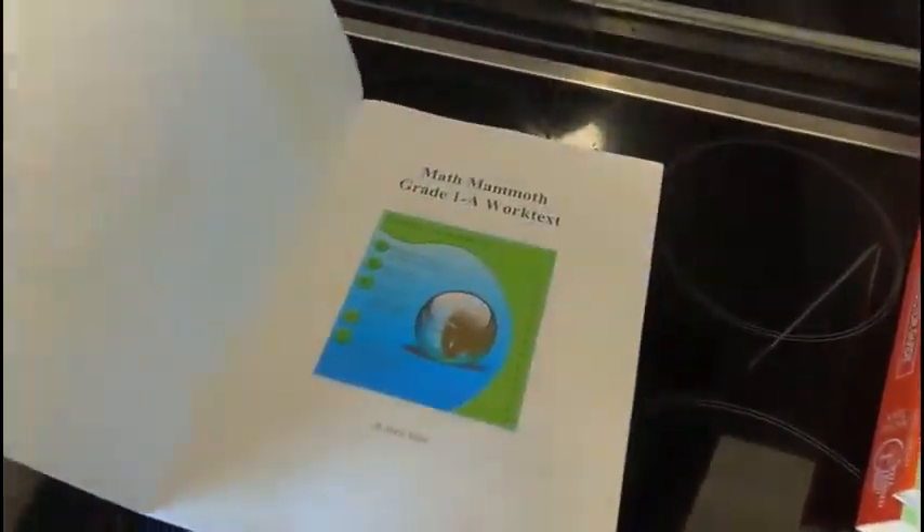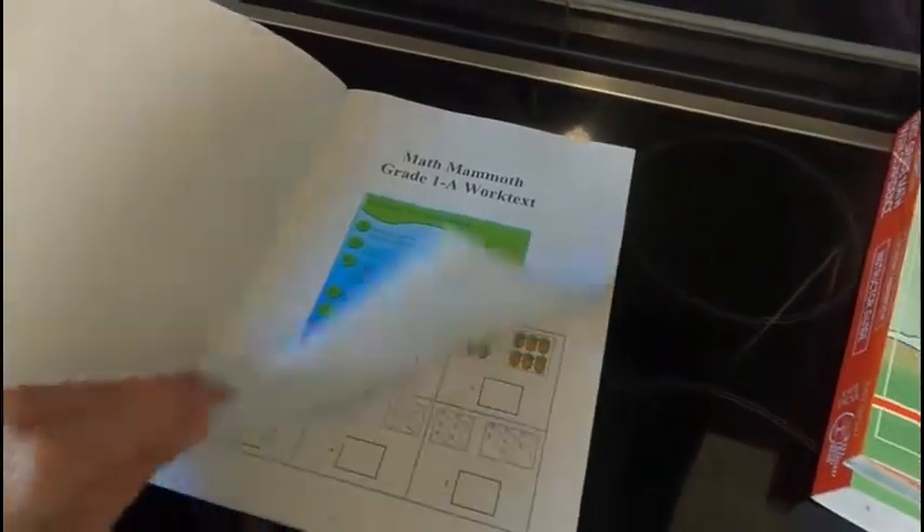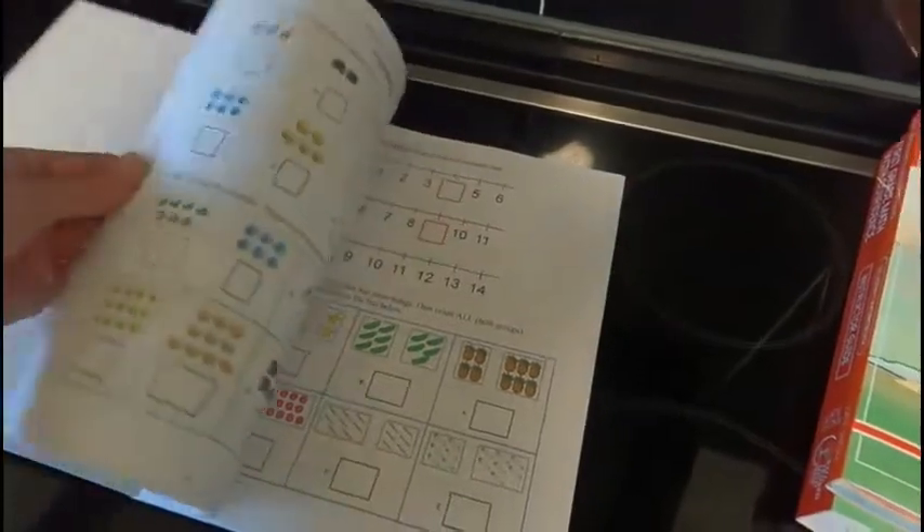Remember, there's an A and a B. This starts in grade one, so it presumes some kindergarten knowledge. It gives you a little bit of the kindergarten math review — writing numbers, you've got to be able to write numbers, count a bit, and identify your shapes.